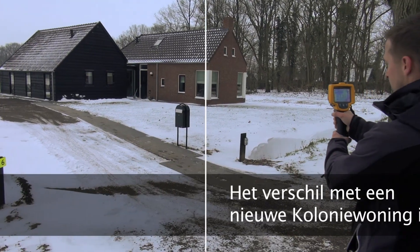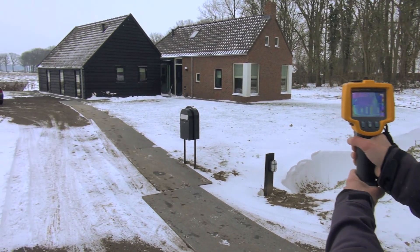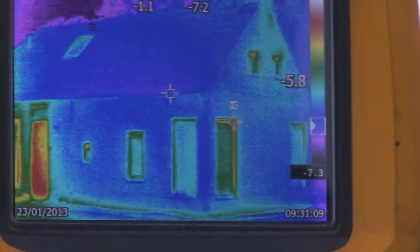Hier zijn we bij een nieuwbouwkoloniewoning. Het verschil met de oude authentieke koloniewoning is dat deze egaal van kleur is. Deze is goed geïsoleerd, nog beter dan de huidige normen.